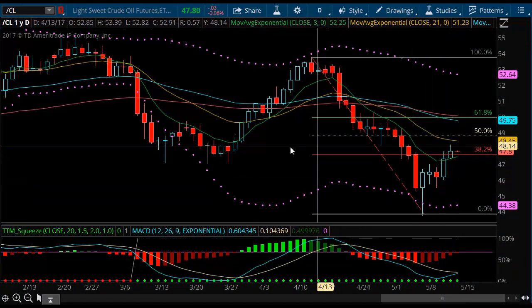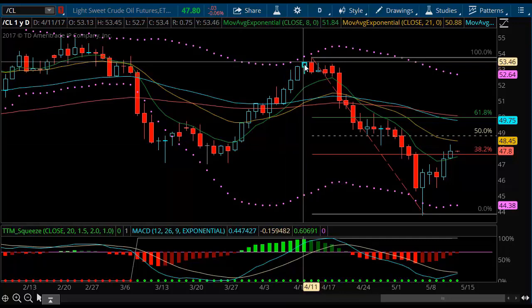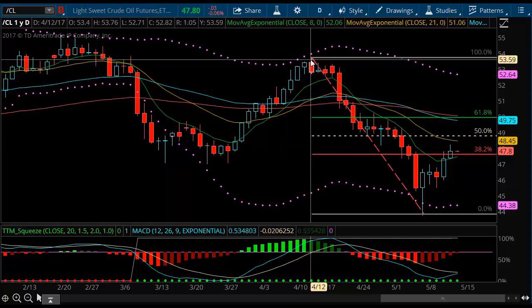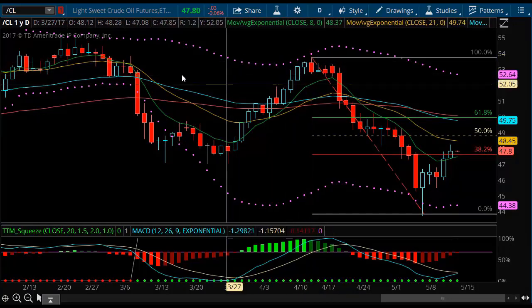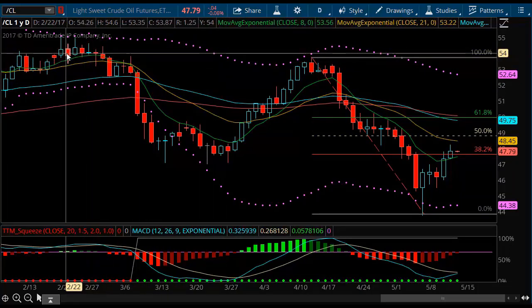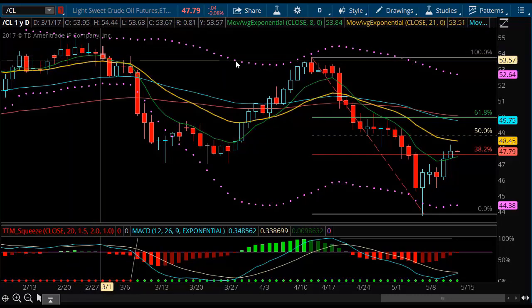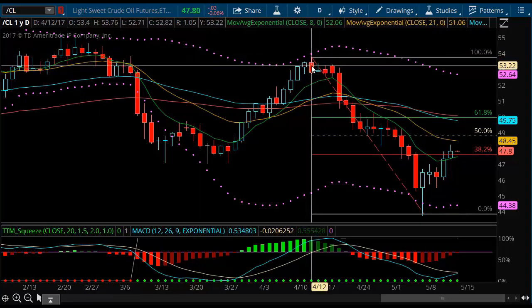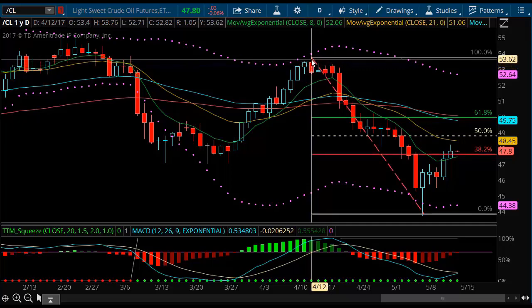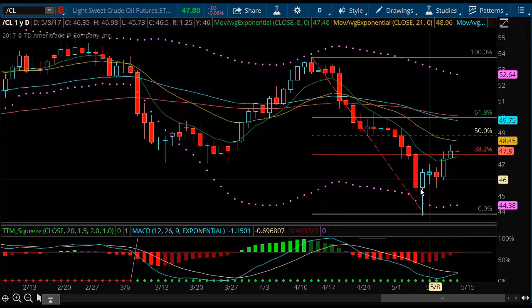Hey guys, welcome to Simple Futures and our video for Thursday night, May 11th. I want to talk about the crude market. Back in early April I started looking at this, saying there was going to be some resistance up here at the February highs around $55. We got to $53.76 and then we began to reverse — and you can see this reversal has been pretty strong to the downside.